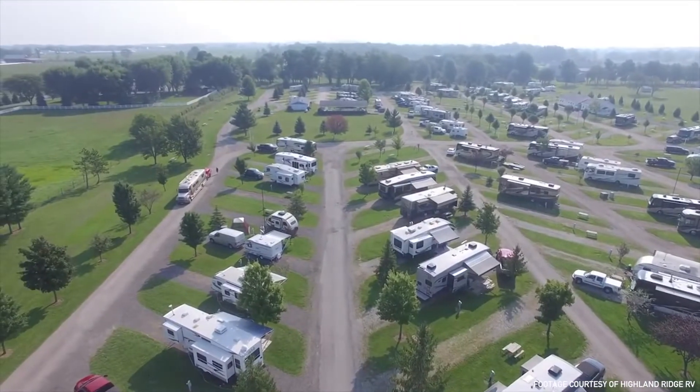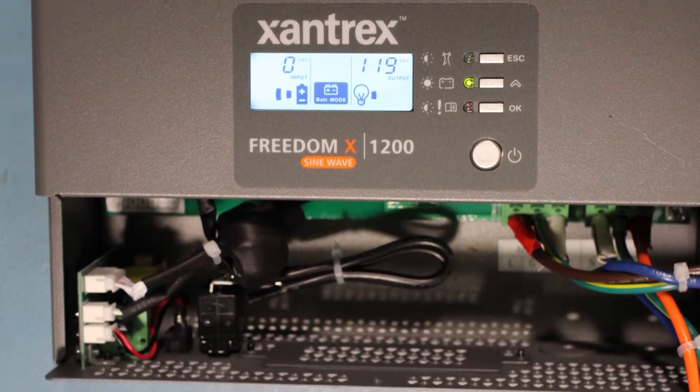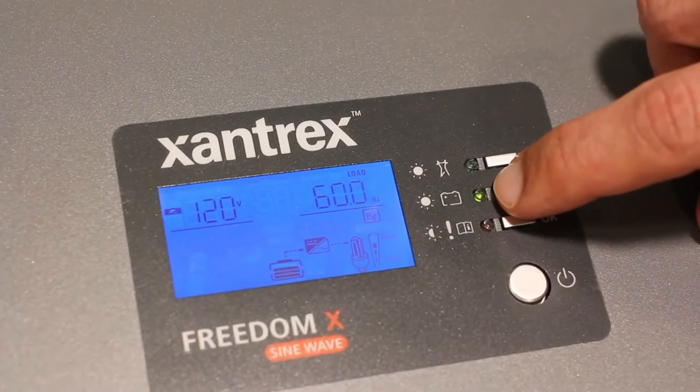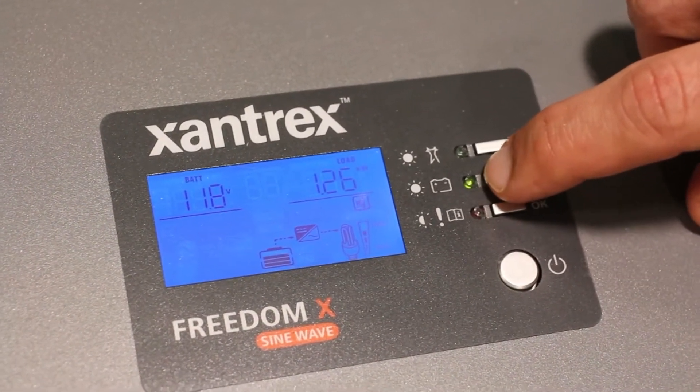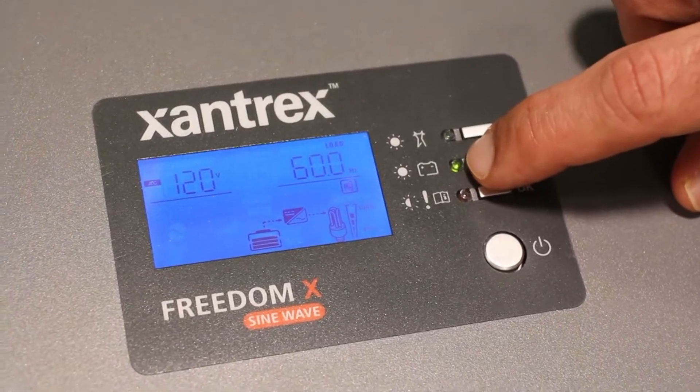In order to power a residential fridge in the unit, you need an inverter — a power source that can take the shore power and run the fridge. We've had a lot of experience with different brands throughout the years, and we've found that the Xantrex system just provides a reliable, clean power source that helps run the fridge. When you're talking about something like a refrigerator, the most important thing is that it works. Nothing will upset a customer or a dealer quicker than a fridge that doesn't work — and with Xantrex, it just works.